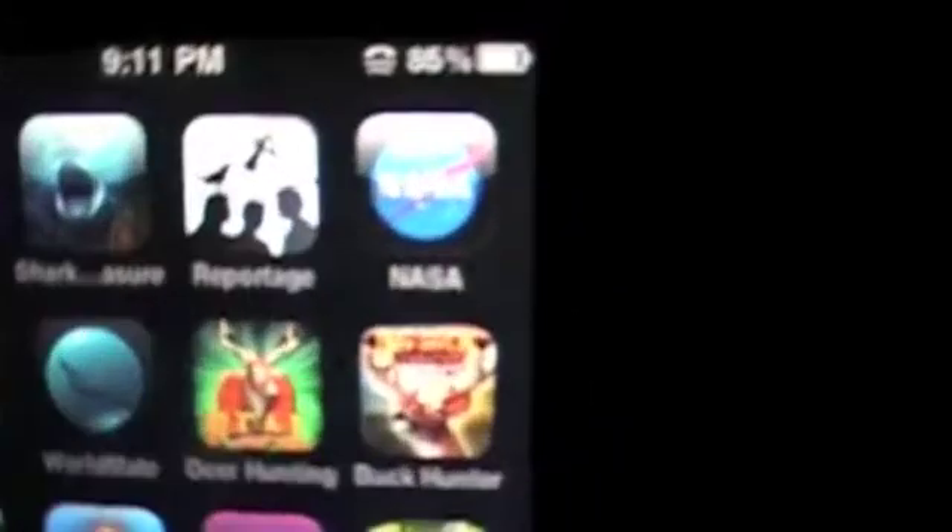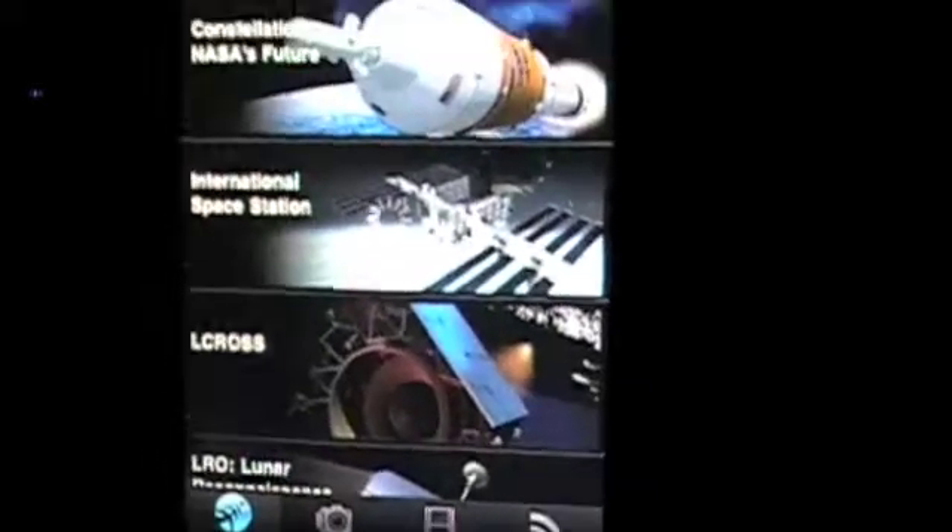Hey, Crazy Mike, crazymikesapps.com with a look at the NASA app. NASA — crazy.